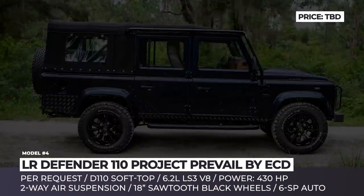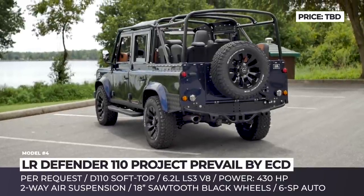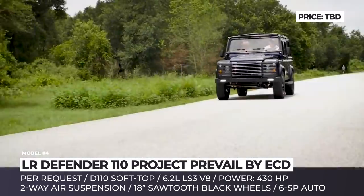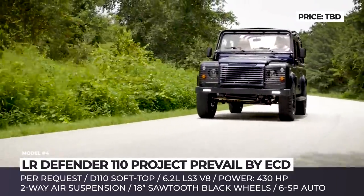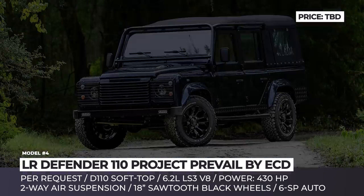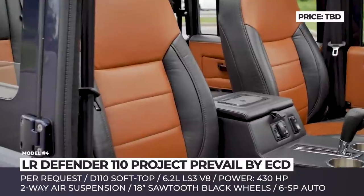ECD Auto Design, operating from the United States, are passionate about vehicles that originate from the homeland of their British founders. The restored 1990s Defenders in both short 90 and long 110 bodies are the specialty of this workshop. The project Prevail caught our attention with its custom soft top and bespoke interior. This SUV is no longer restrained by the outdated engine — instead, 430 horsepower are generated by the 6.2-liter LS3 V8 that exhausts through a raucous Borla performance exhaust and is controlled via 6-speed automatic.